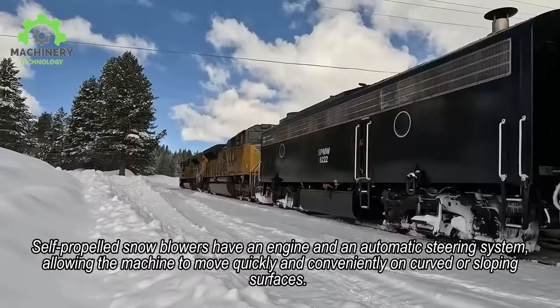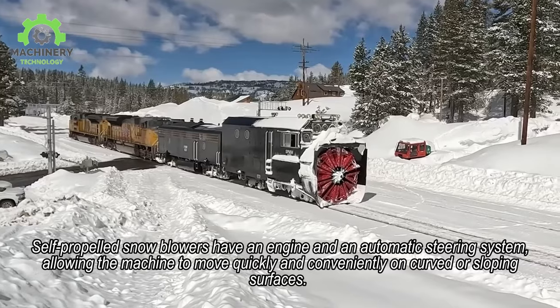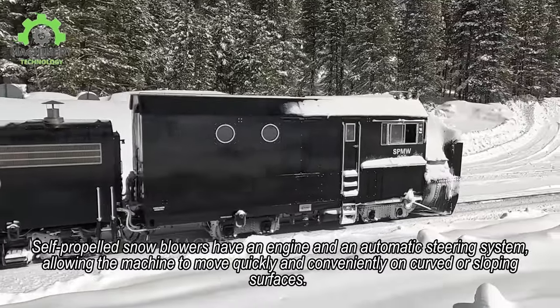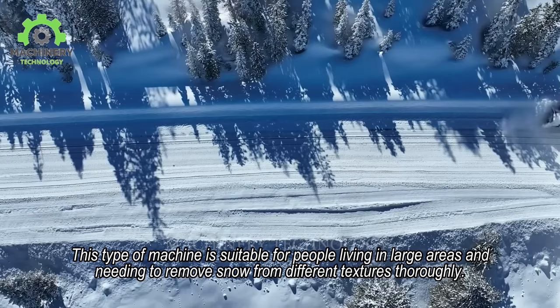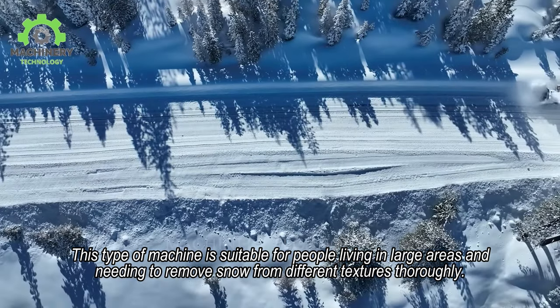Self-propelled snowblowers have an engine and an automatic steering system, allowing the machine to move quickly and conveniently on curved or sloping surfaces. This type of machine is suitable for people living in large areas and needing to remove snow from different textures thoroughly.